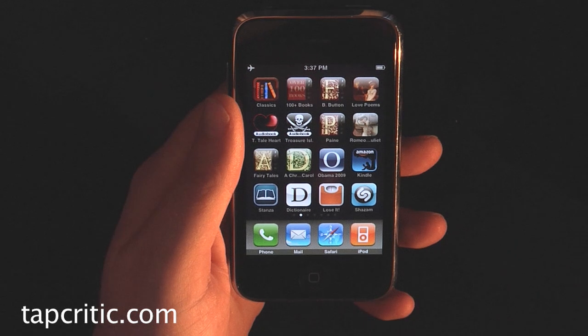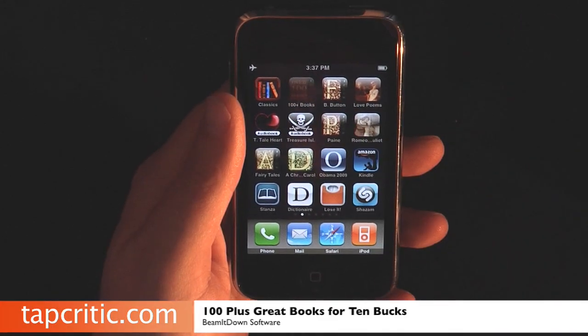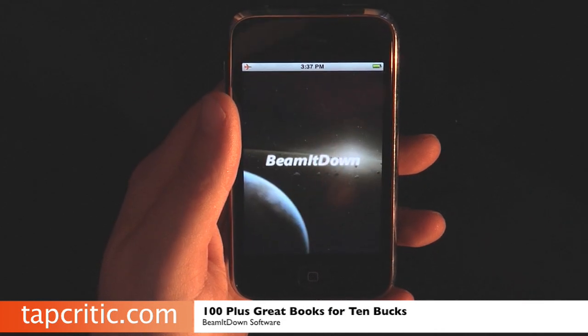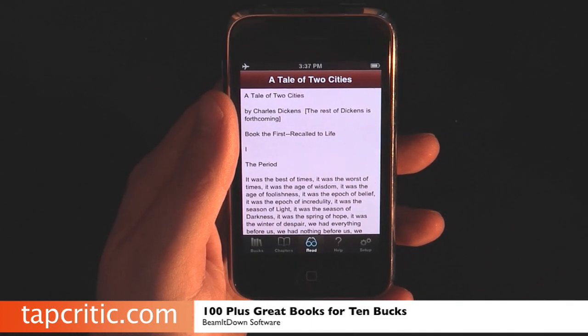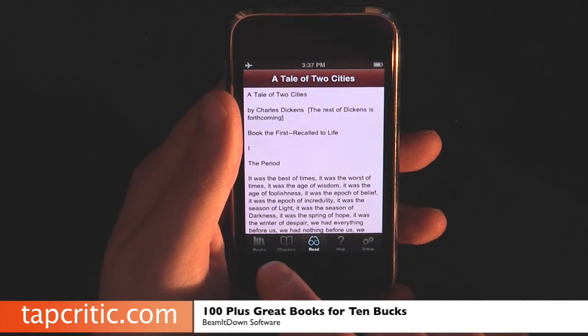Hi, this is Mr. Pence from TapCritic.com. Today we're going to be looking at 100 plus great books for $10 from Beam It Down Software. This is a really awesome program. It uses something called iFlow Technology and like the title says, it's 100 plus books and they're awesome — they're classics.